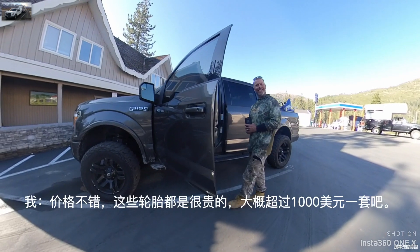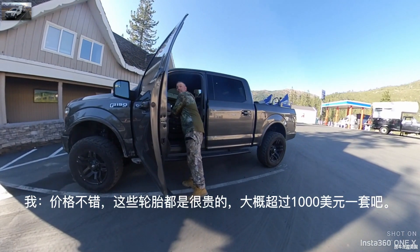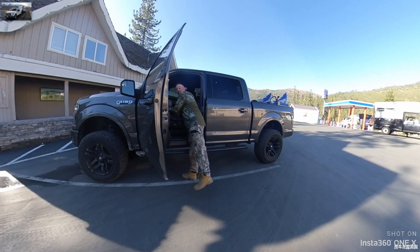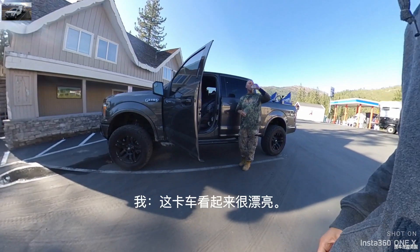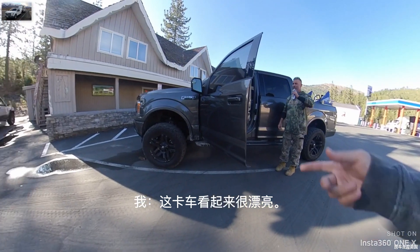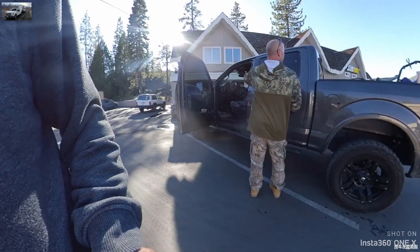That's not bad. The tires cost a lot — I'm not even sure, maybe like a thousand bucks or something. All right, this is a very beautiful truck. Thank you very much, appreciate it. Have a good day. Yeah, you too.